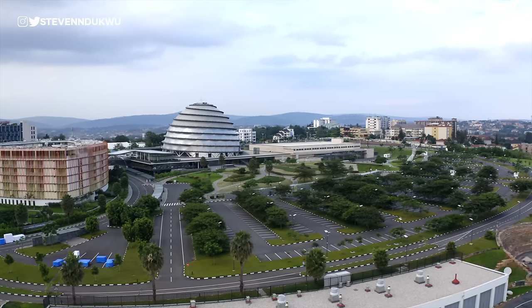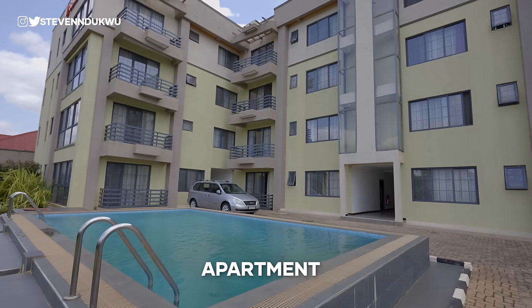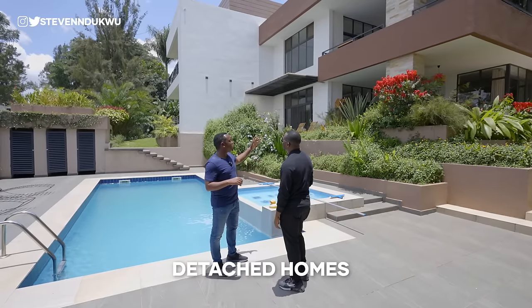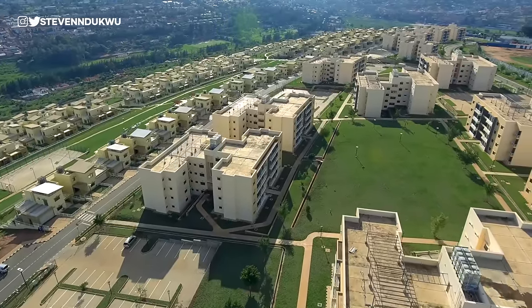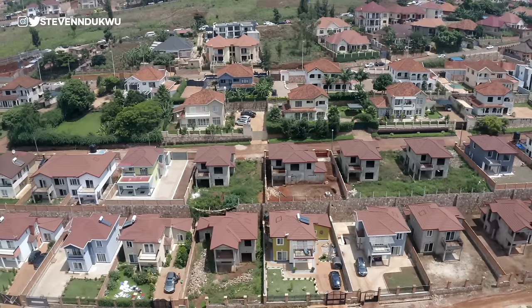Welcome, YouTube family. There is no way I'm going to leave this country without showing you what the real estate market has to offer right here in Rwanda. In this video we'll look at how affordable it is to own real estate in Rwanda — apartments, off-plan projects, and detached homes. We'll cover upper-end and lower-end locations, and whether you're in the diaspora or any African country thinking of investing in Rwanda, this video will inform you.